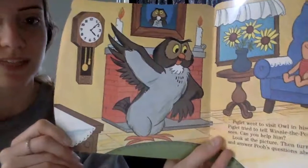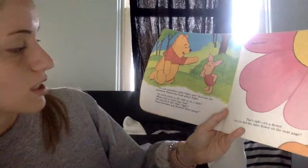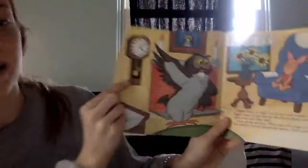We'll check the list in a second. Do you remember what Piglet saw? Here are the questions Winnie the Pooh asked Piglet: Is Owl's clock on the wall or on the table? I think it was on the wall. Let's go back — yes, it was on the wall.